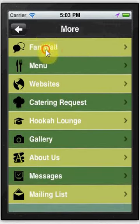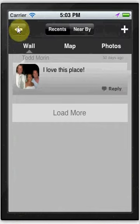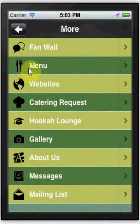We have a fan wall so that customers can see what other customers think of your restaurant. You can easily add comments or delete comments.